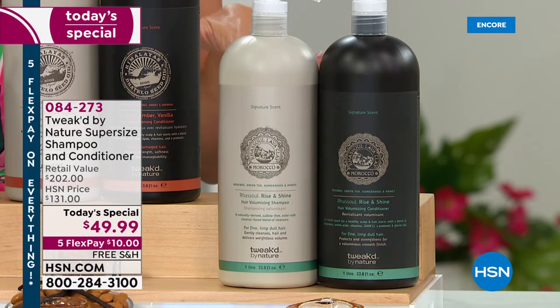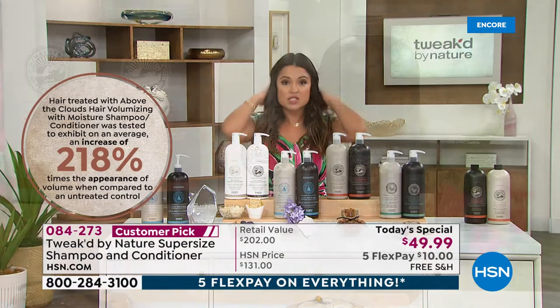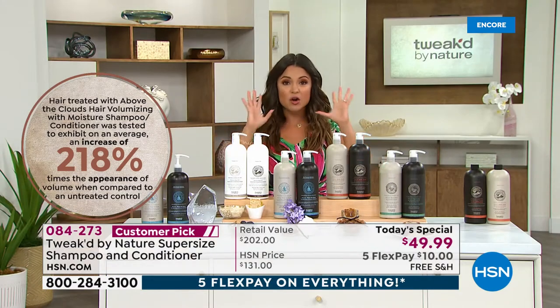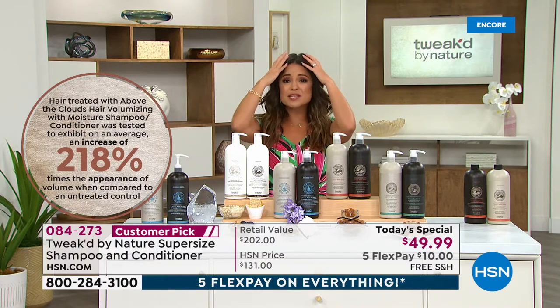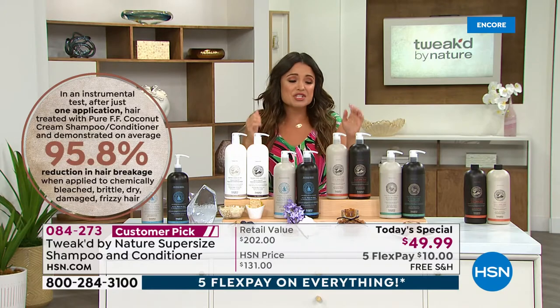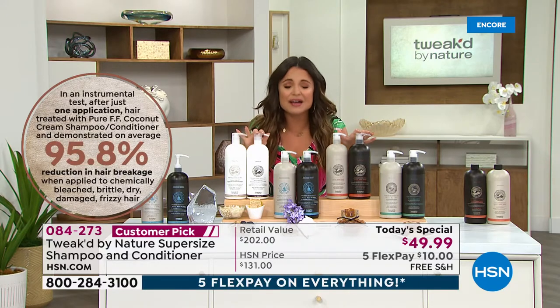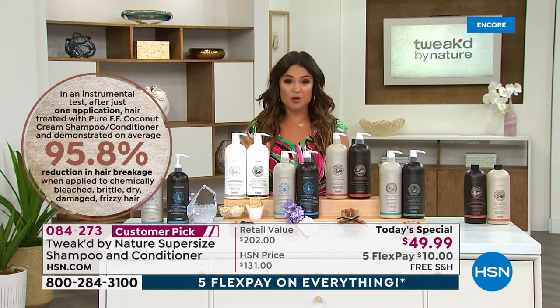How about a 218% increase in volume? These are clinical, measurable results. This changes your hair — it is stronger, shinier, and healthier. It's clean beauty, so it's great for your scalp, and as it runs down your body everything is hydrated and nourished.